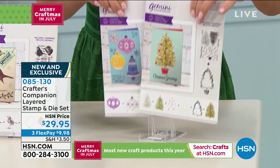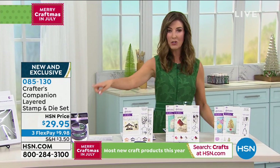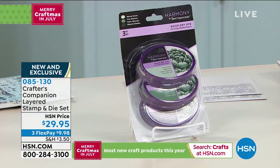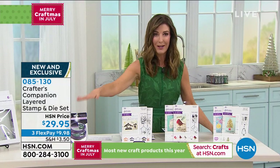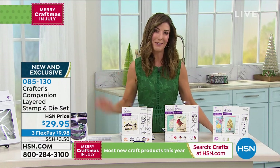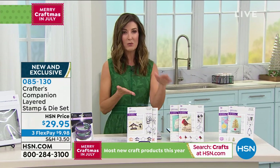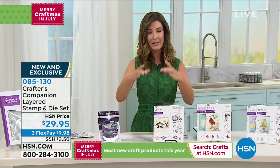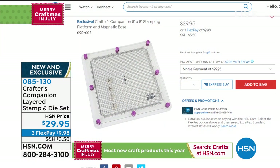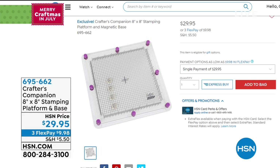Make sure to add the ink pads and the stamping platform if you want those — all available during the big craft day. The platform item number is 695-662. It provides concise precision stamping, is perfect for beginners, non-slip, and is getting limited with only about 500 to go around. A great investment in your crafting closet.